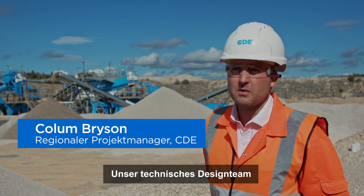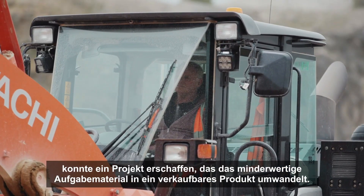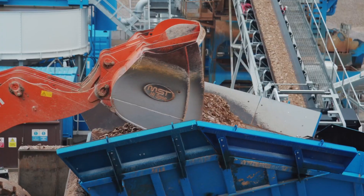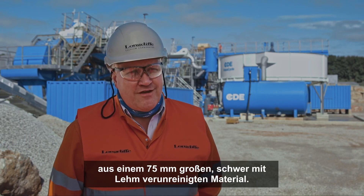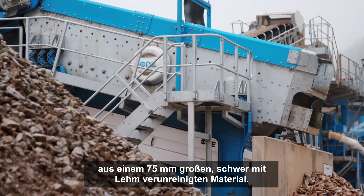Through the technical design team we're able to produce a project that's upgraded the low-grade feed material to a sellable product. In the end you've got five or six different products that we can get from basically a 75mm very heavily clay-contaminated material.